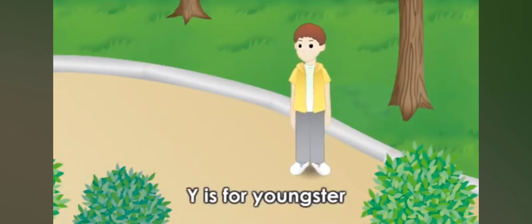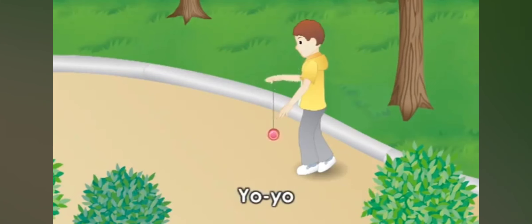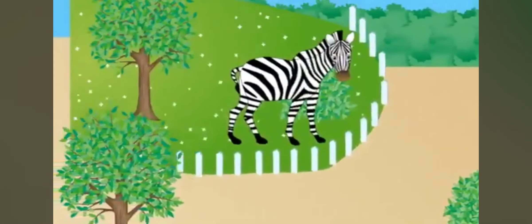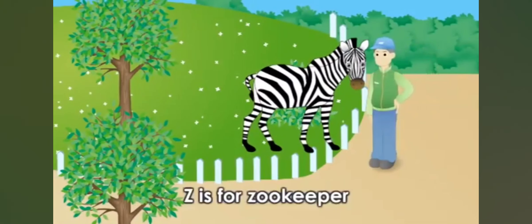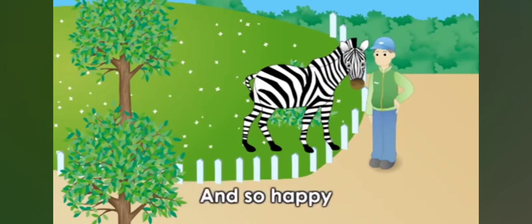Y is for youngster, and Y is for yo-yo. The youngster plays with his yo-yo under the tree. Z is for zookeeper, and Z is for zebra. They're both best friends and so happy.